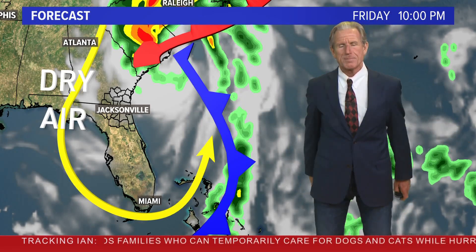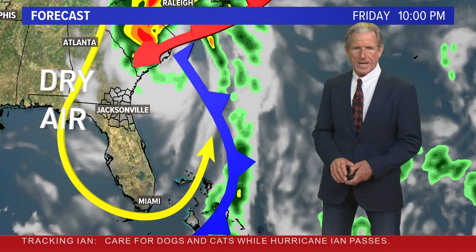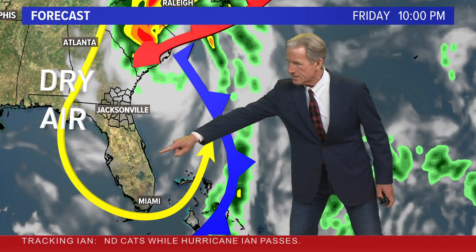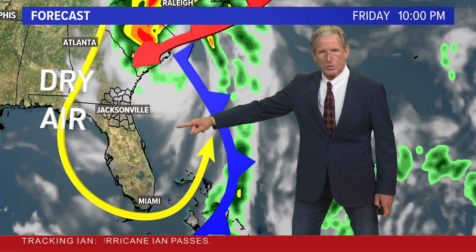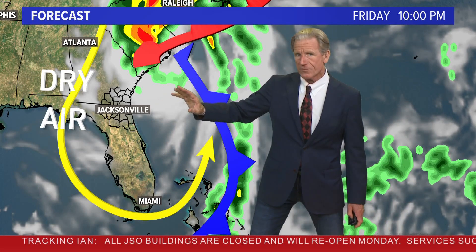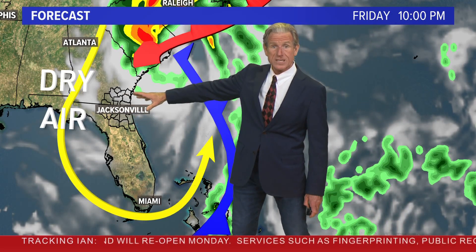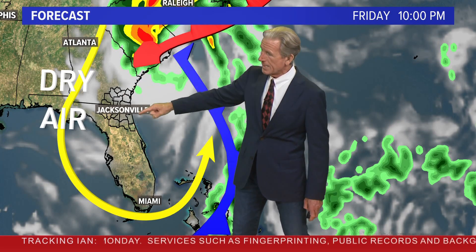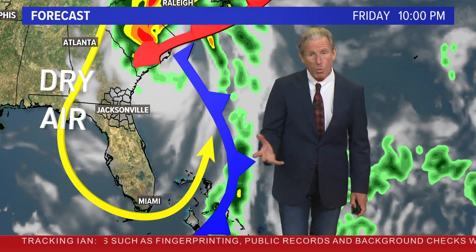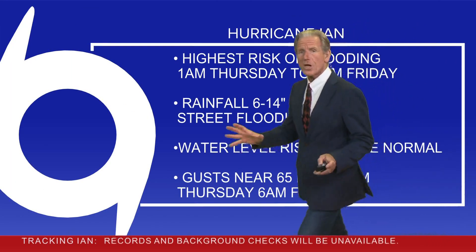And this isn't a guarantee, but there has been an increasing trend with the models we like best: once this system gets out over the Atlantic, it moves pretty quickly northward. This particular computer model at 10 o'clock Friday not only has moved the rain clear of folks over southeastern Georgia but also shows a decrease in clouds, supporting the idea of sunshine on Saturday.